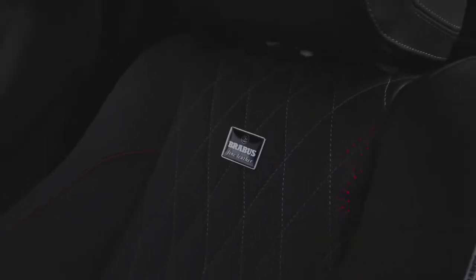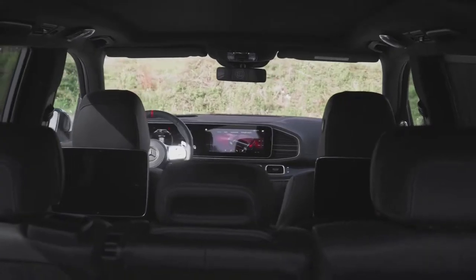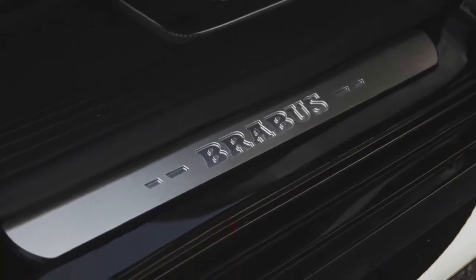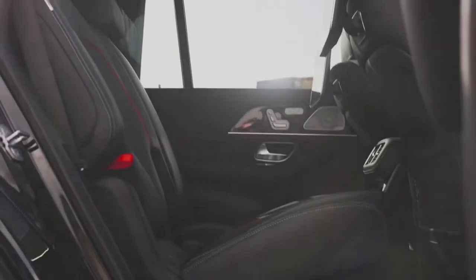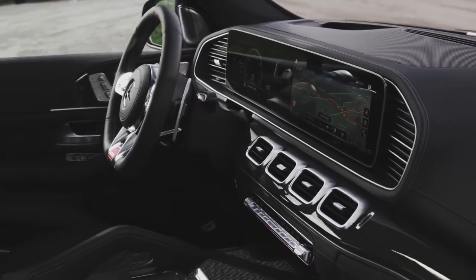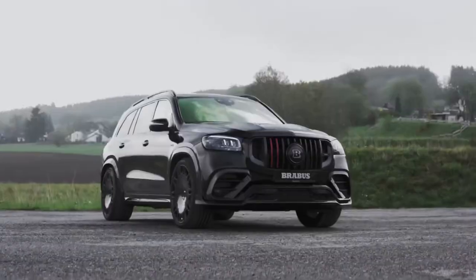The Brabus 800 plays in a league of its own, able to be configured individually in every detail. From the color scheme of the bodywork and the interior to the finest top stitching and quilting elements — your journey awaits, limited only by your imagination.